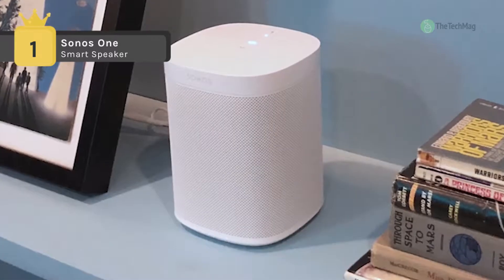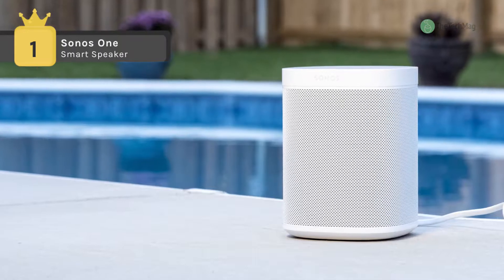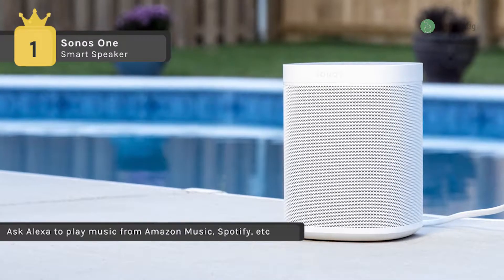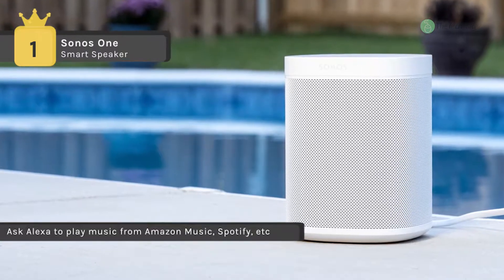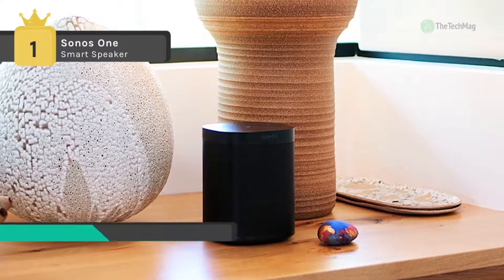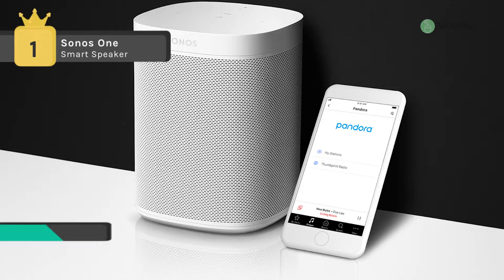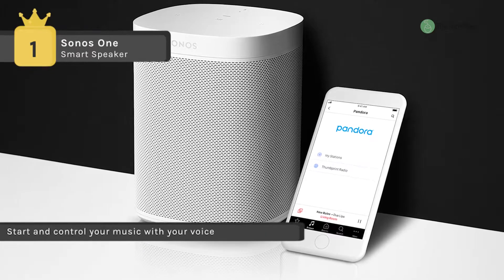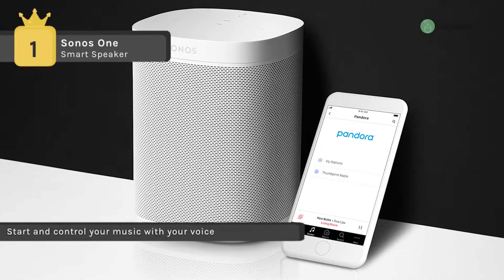Sonos One blends great sound with Amazon Alexa, the easy-to-use voice service for hands-free control of your music and more. It uses six custom-designed microphones that can hear you from anywhere in the room, no matter how loud the music is playing. It is backed by a pair of Class D amplifiers and custom-built drivers meticulously tuned to the speaker's unique acoustic architecture. It is also designed to be moisture resistant, so it streams your favorite songs in music-starved places like bathrooms and outdoor patios.